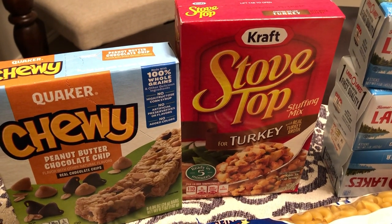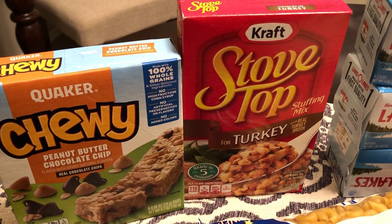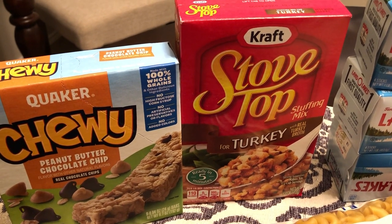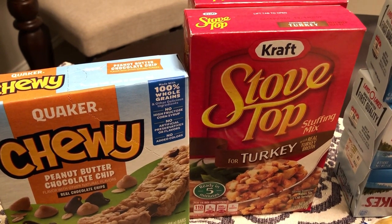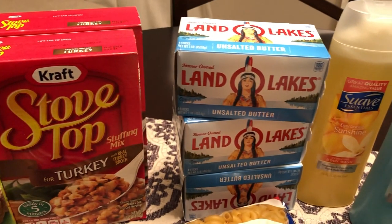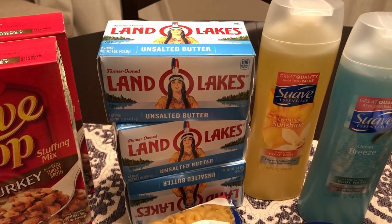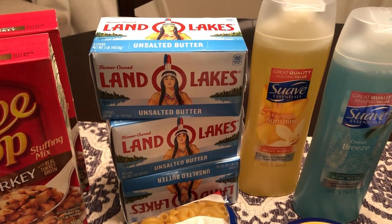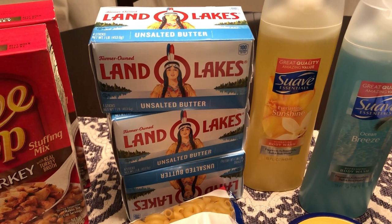I do not care for Stovetop at all — I like a traditional homemade cornbread dressing — but Howard doesn't, so when I make my dressing I usually make him Stovetop to go along with it. They had a sale on certain items where you had to buy six items to get the discounted price, so let me show you the six items I picked up today.